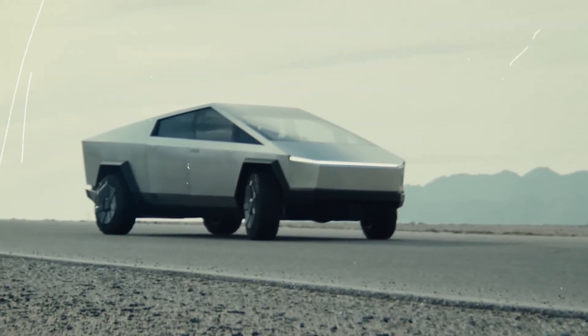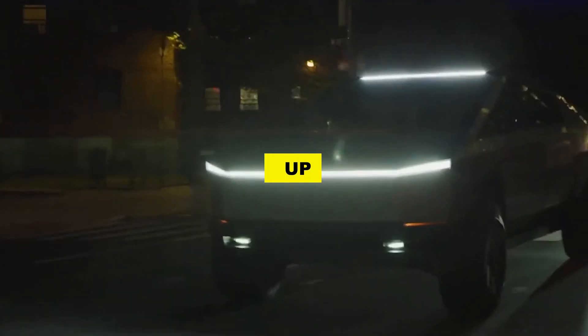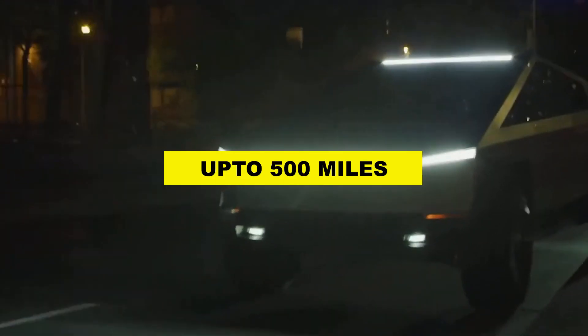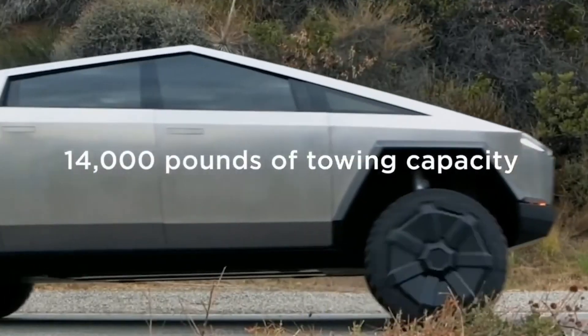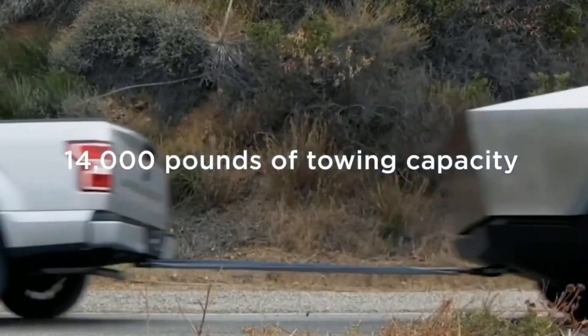The truck's futuristic looks were complemented by impressive specs, including a range of up to 500 miles, a top speed of 130 miles per hour, and the ability to tow up to 14,000 pounds.